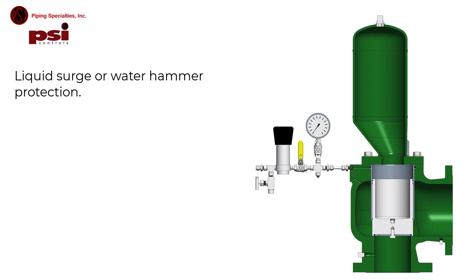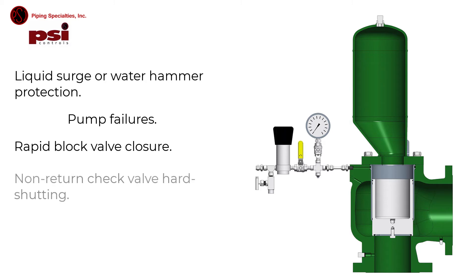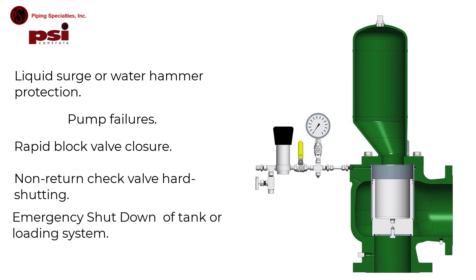Applications for the FlowSafe F9000 include liquid surge or water hammer protection, pump failures, rapid block valve closure, non-return check valve, hard shutting emergency shutdown of tank or loading system, and pump startup or tripping.